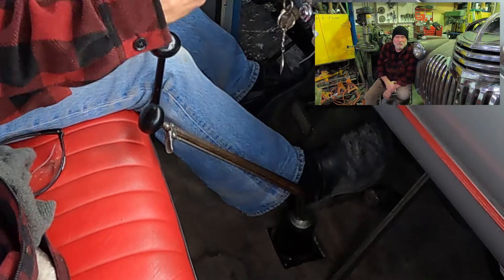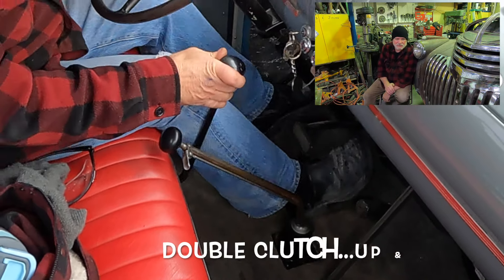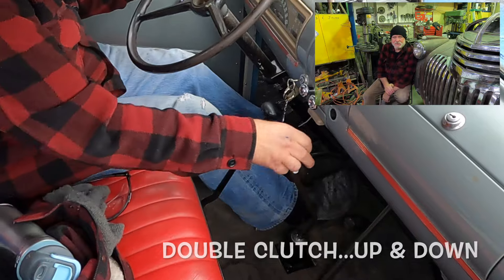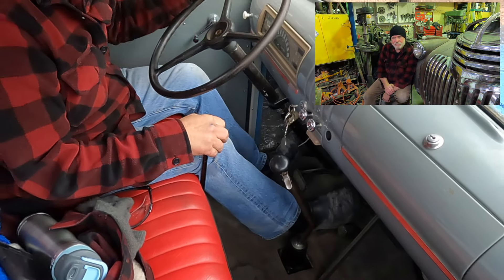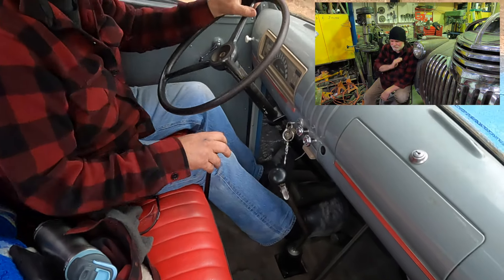Our '41 Chevy three-quarter ton truck has got a stock four-speed transmission, and there's no synchromesh in it. We added a three-speed auxiliary transmission, so it's got a deep under, a direct, and an overdrive. That overdrive basically helps us split the gears perfectly.